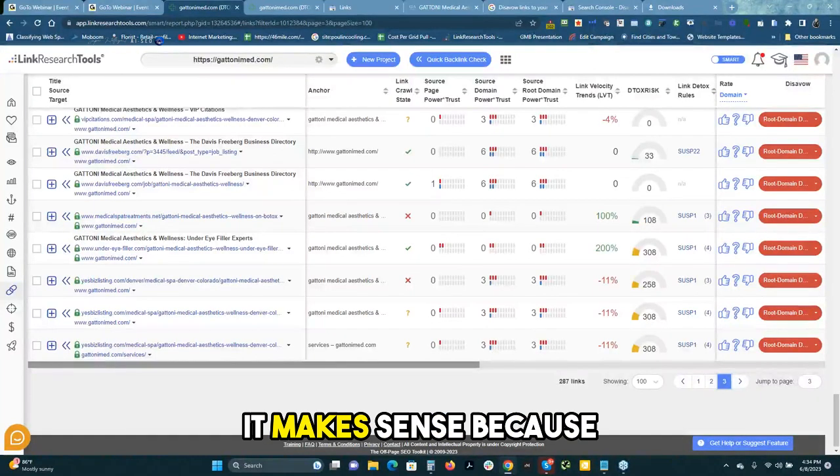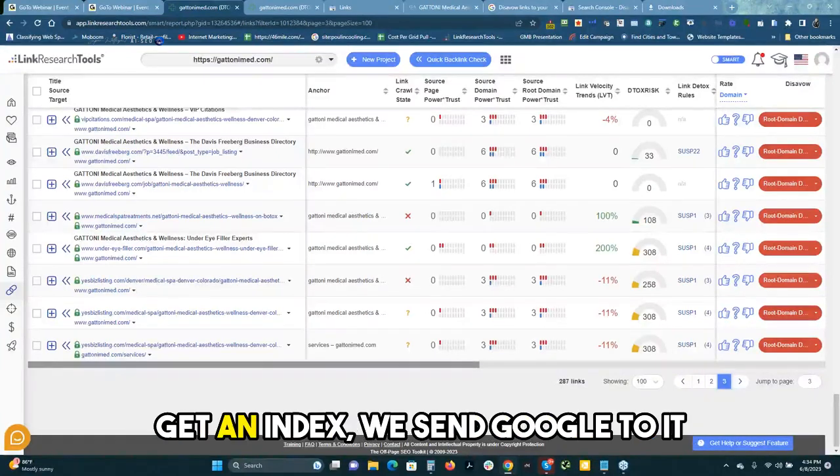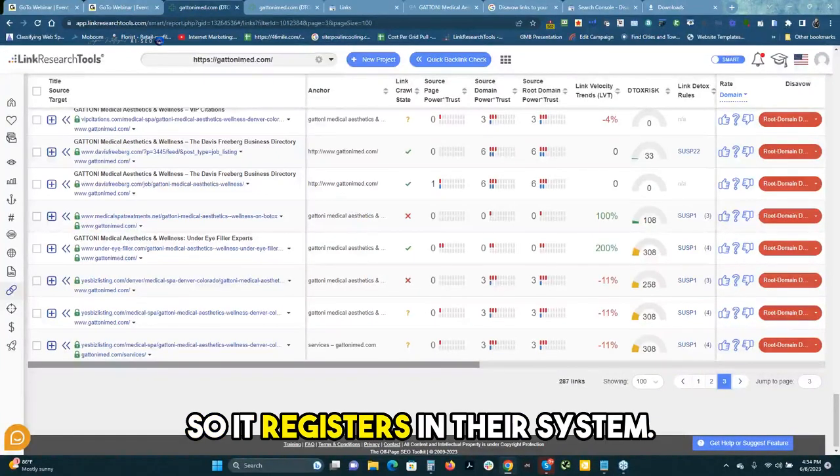But it kind of makes sense because when we build a link and we want to get it indexed, we send Google to it so it registers in their system.